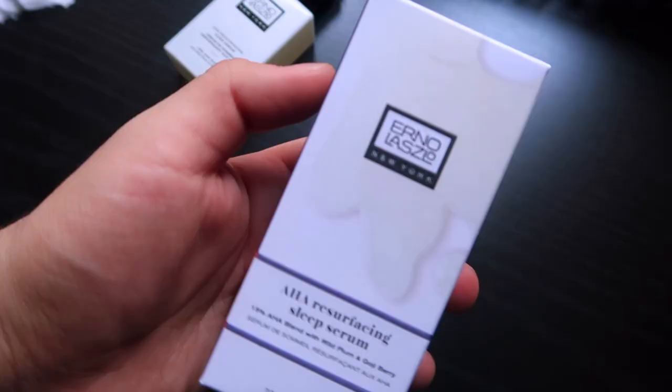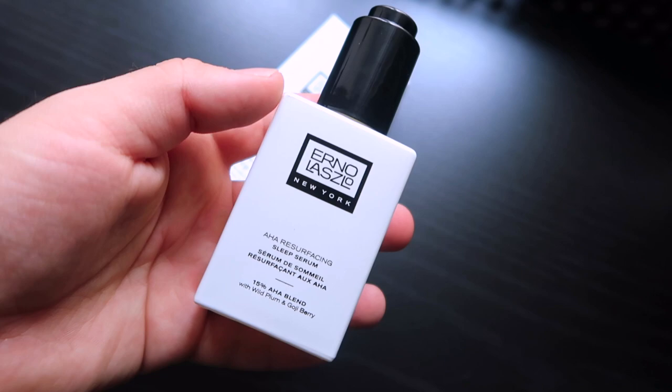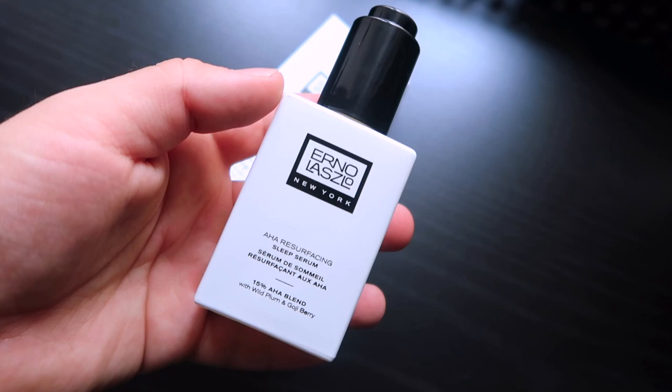I want to talk a little bit about the packaging. The packaging is pretty minimal — nothing extreme, pretty basic. What is good about it is that it's made from 100% recyclable materials, which is a nice plus. As for the serum dispenser, most serums have you squeeze the sides to get the liquid out of the container, but this one actually has a button on the top. When you open it up, you just press the button and it dispenses the liquid right out. It's pretty simple but very convenient.